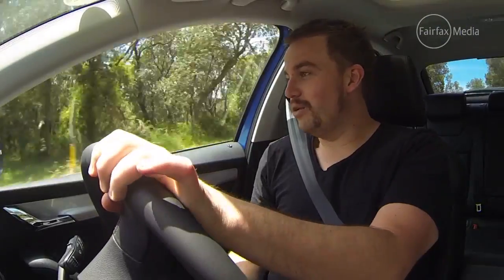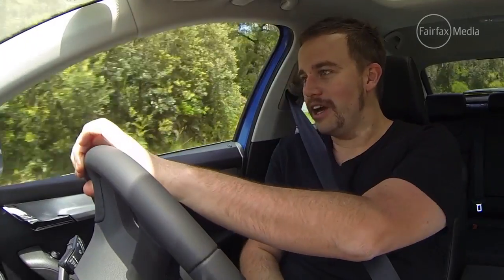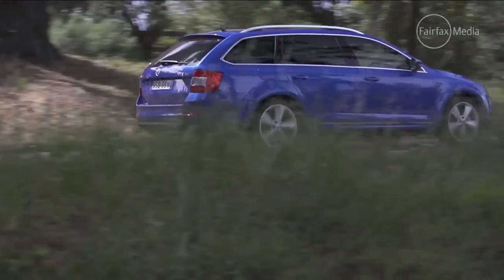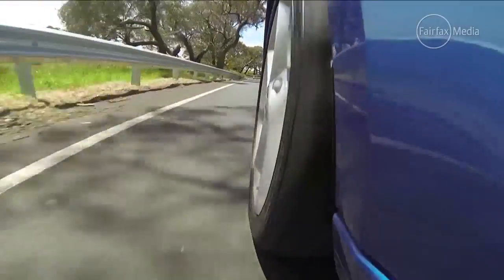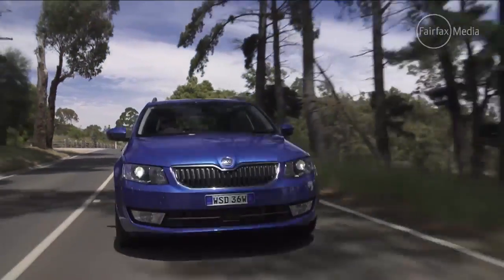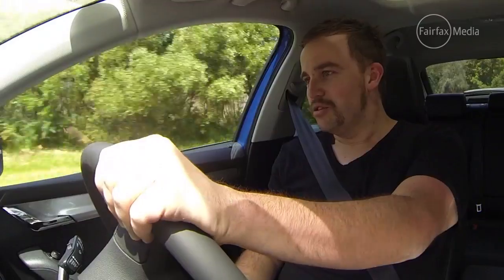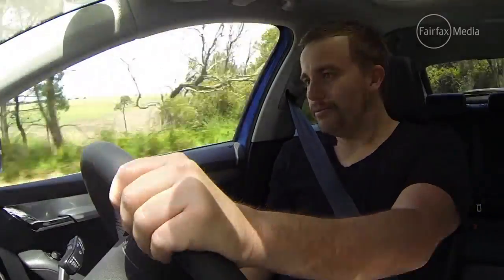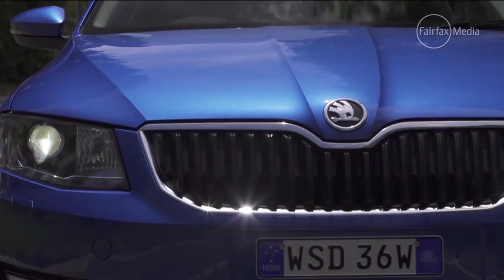The Octavia really does hang on quite well through sharp twisty corners like we're going through at the moment. Because the suspension is that little bit firm, it feels well planted. The steering offers a decent amount of weight and the feeling isn't too bad either, although it is a little bit rolly through the corners and the seats don't offer too much support.